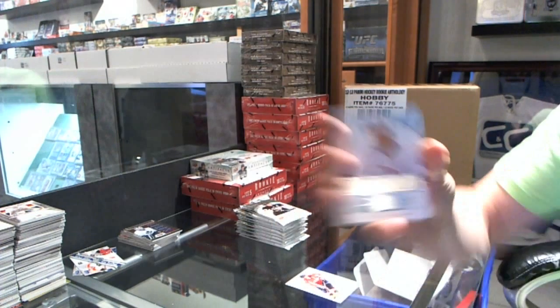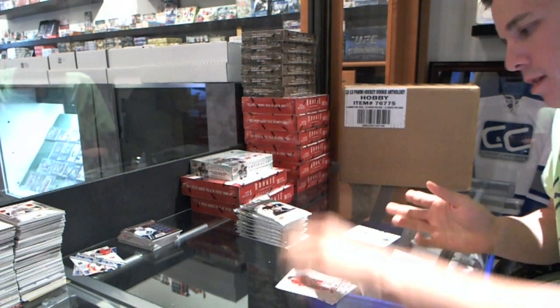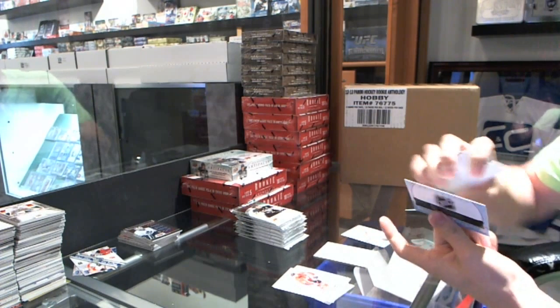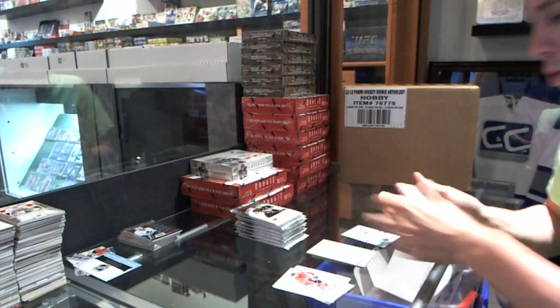We've got a rookie to $9.99 for the New York Islanders, Matt Donovan. We've got a rookie redemption wild card number 238, so that'll be random between everybody.